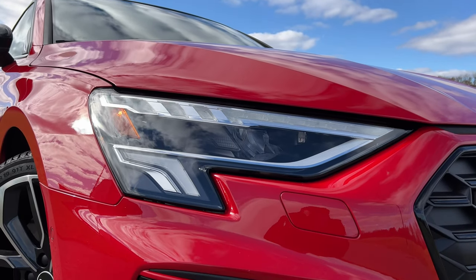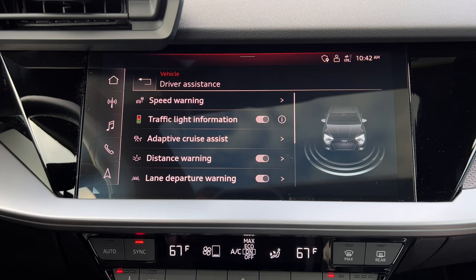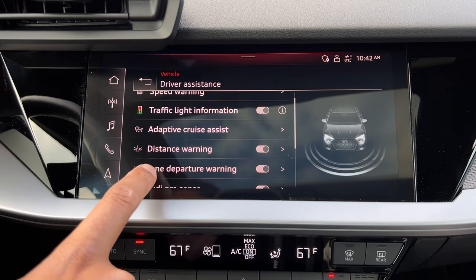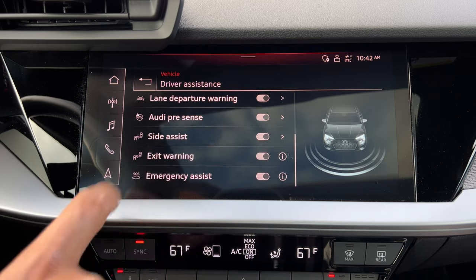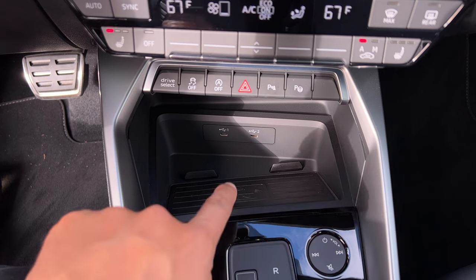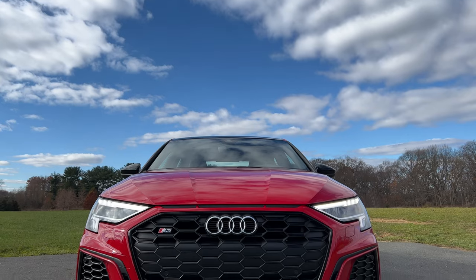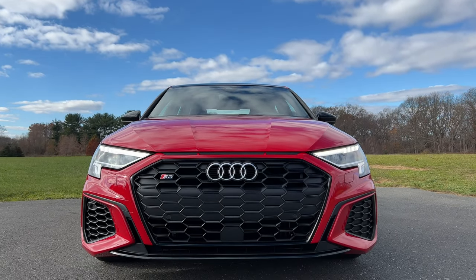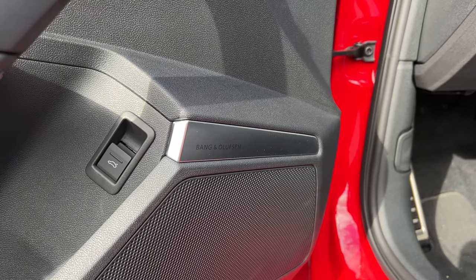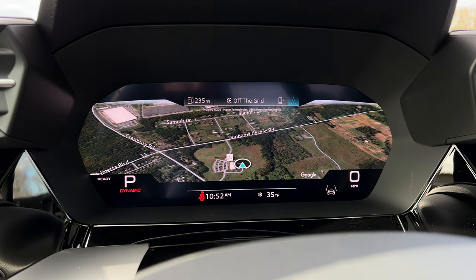The matrix LED headlamps are only on the Prestige trim, but all A3 and S3 models get LED taillights. For more impressive driver assist tech, start at the Premium Plus, which adds adaptive cruise control, active lane assist, an alarm system with motion sensors, side assist with rear cross-traffic alert, and a wireless charger — which I think should be standard. If money is no concern, go for the Prestige, where you get the matrix LED headlamps, the amazing Bang & Olufsen sound system, the virtual cockpit display, a heads-up display, and navigation.